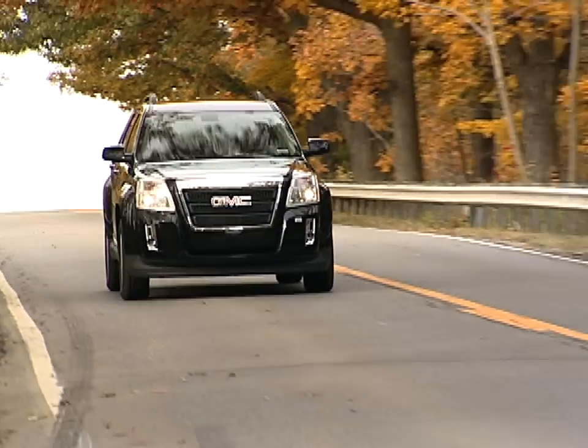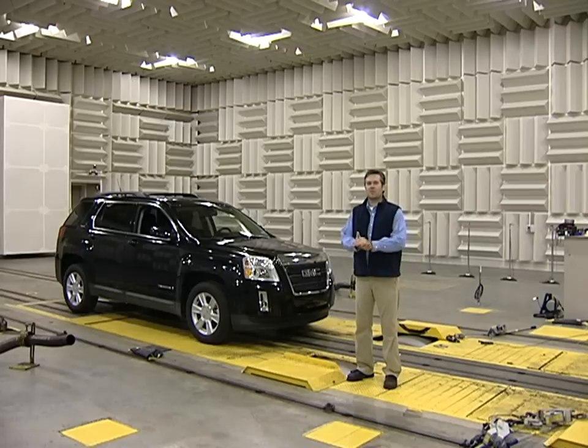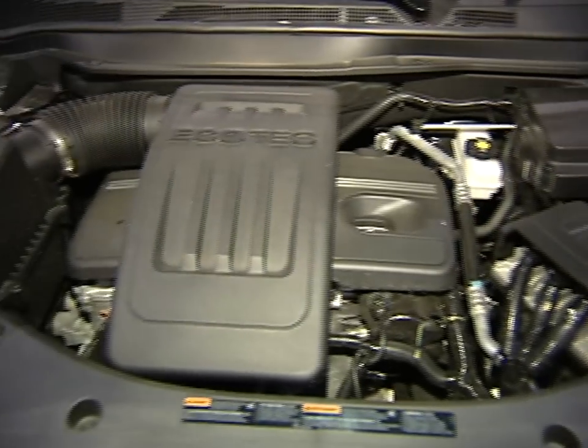Hi, my name is Jim Valance and I work as a noise and vibration engineer on the GMC Terrain. This room is an all-wheel drive dyno that we use for interior noise testing, where we can measure exactly the sounds that are coming from the vehicle.